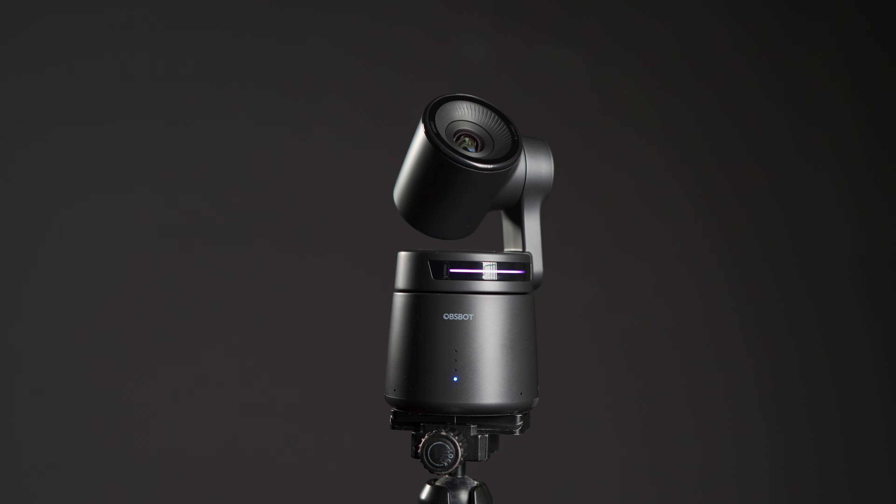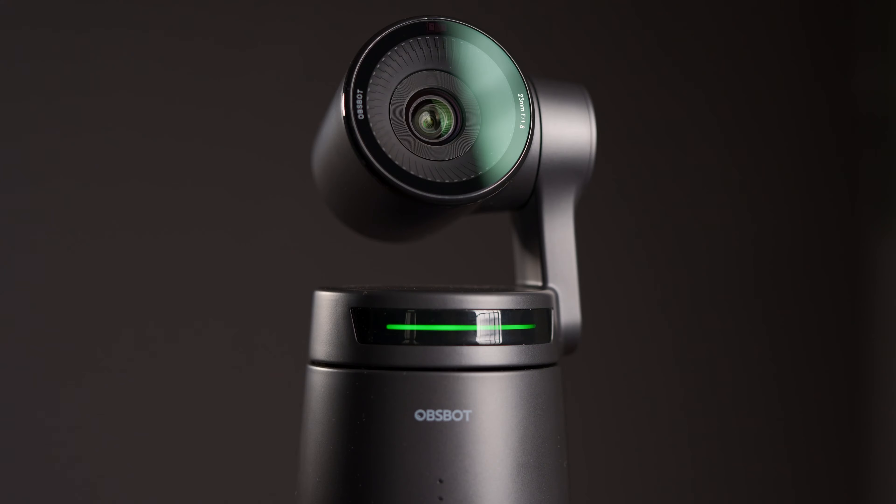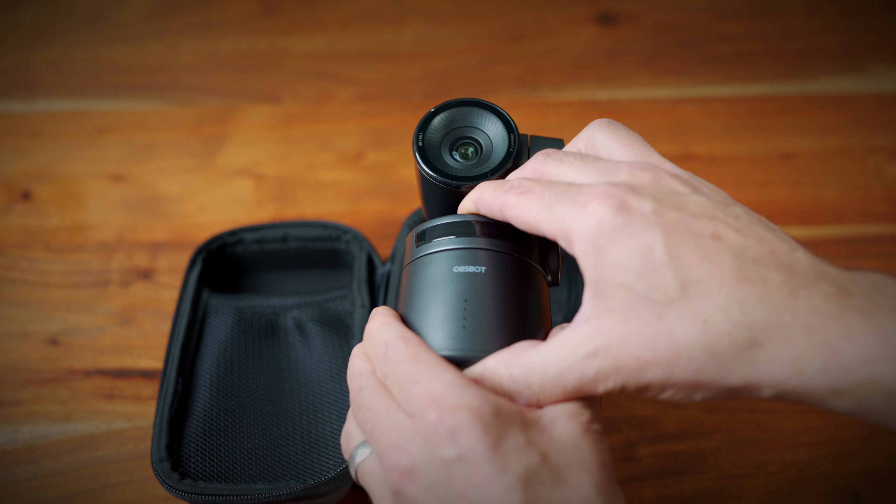This camera is sturdy, weighing in at 350 grams and standing around five inches tall. It has been well engineered — probably over-engineered in fact, but that's perfectly fine. It does seem quite heavy for a live streaming camera.